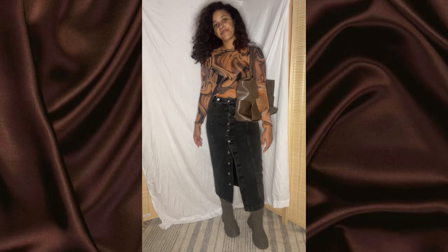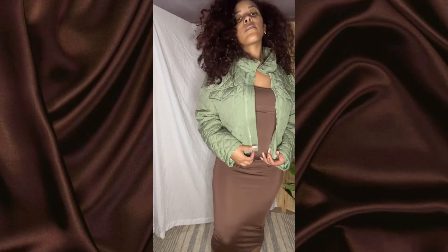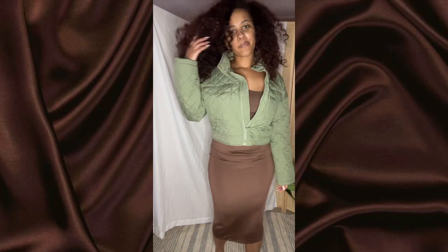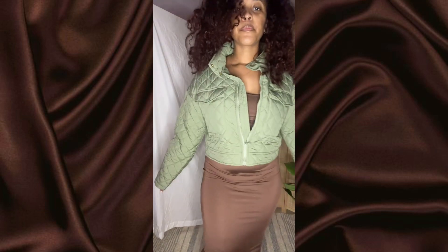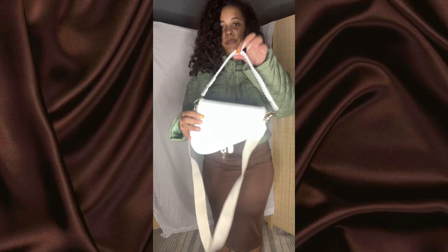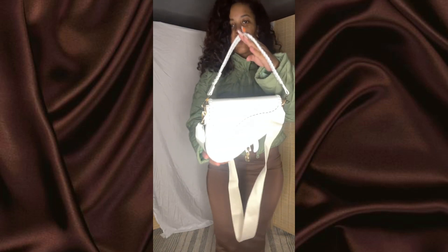Outfit number two — this jacket is from Shein in a size medium, and the dress is also from Shein in a size medium. I love the quiltedness on the jacket; it's a very cute detail and the color is everything — the green and brown is giving life for fall. The dress is so fitted, very comfortable and soft. Since it's a cami dress I definitely need a jacket. I paired it with white booties and a white Dior dupe bag — super cute, very versatile.